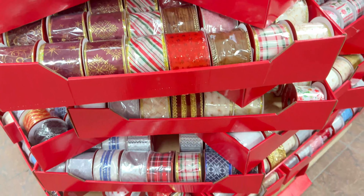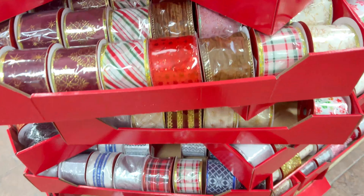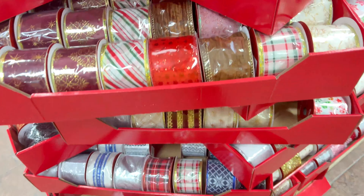They had a ton of really high quality and affordable Christmas ribbon in all the different shapes and all the different patterns. It was really nice.